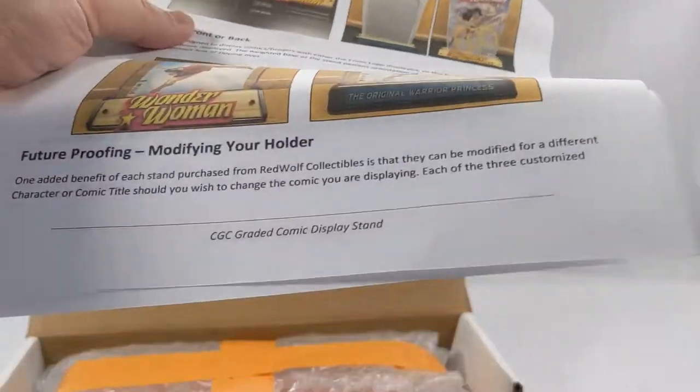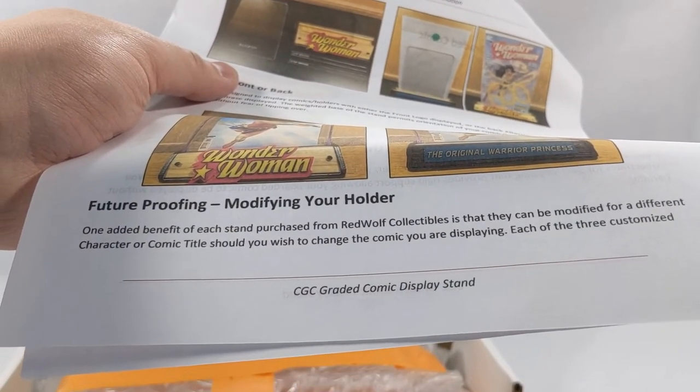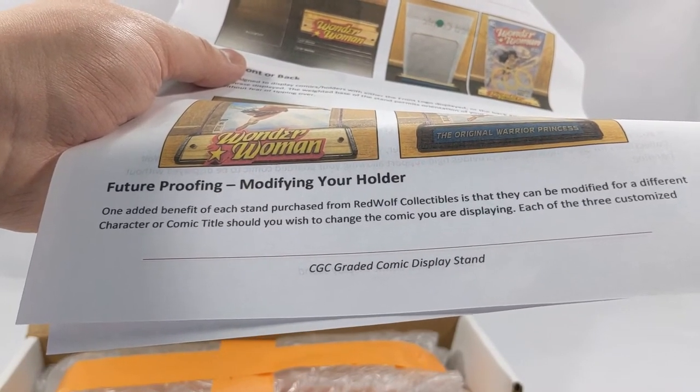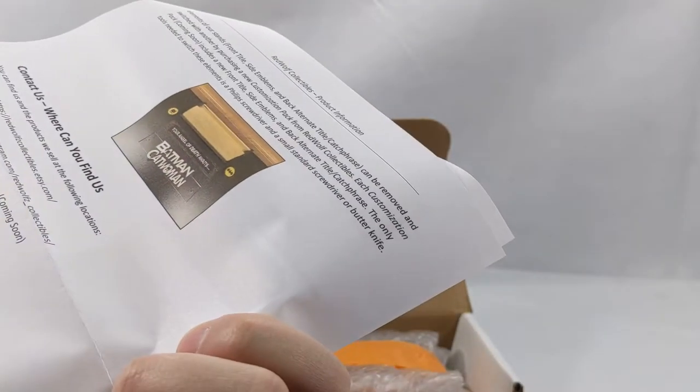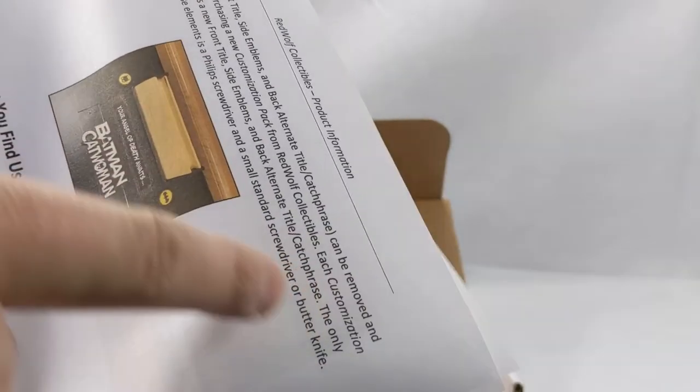Future Proofing — Modifying holder. One added benefit to each stand purchased from Red Wolf Collectibles is that they can be modified for a different character. Because they put their own acrylic plates on them, they come apart and you can customize them and have them send you new ones. Customization packs coming soon. That is really, really awesome.